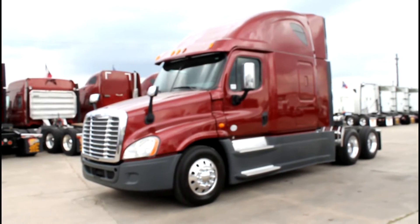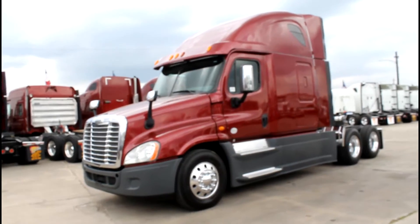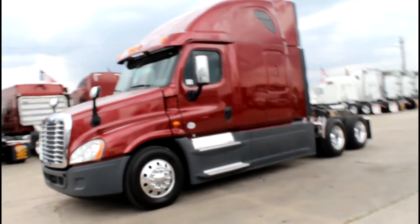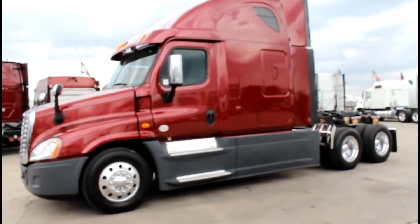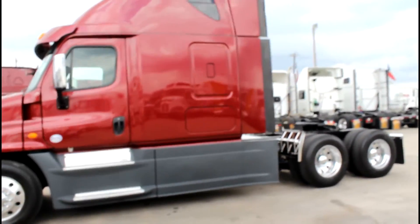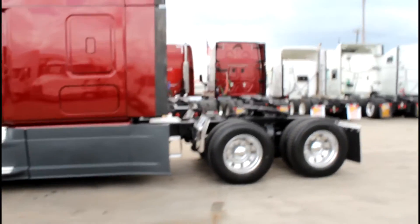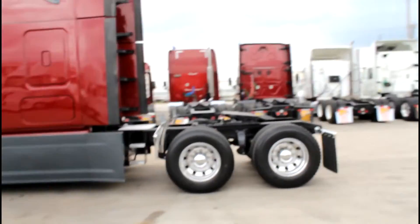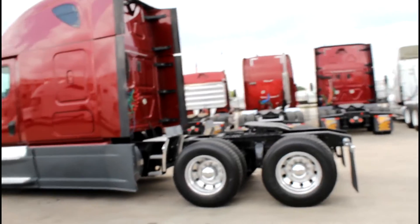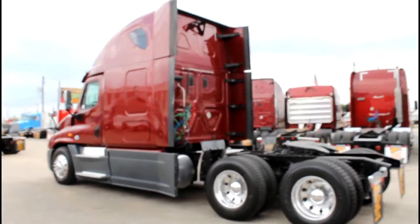At Porter Truck Sales, we have this 2014 Freightliner Cascadia. It has a DD15, 455 horsepower, 10 speed, 70 inch condo sleeper, 240 inch wheelbase, ready to go to work. You can check out all of our Freightliner Cascadias at PorterTRK.com.